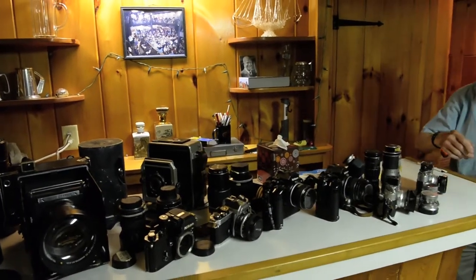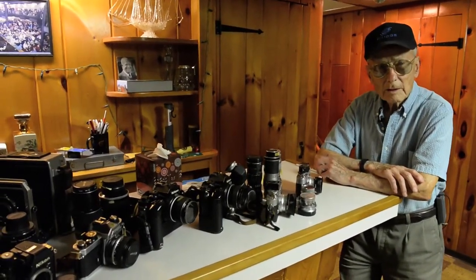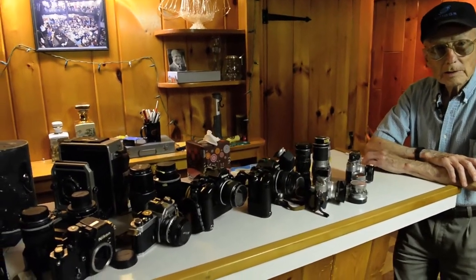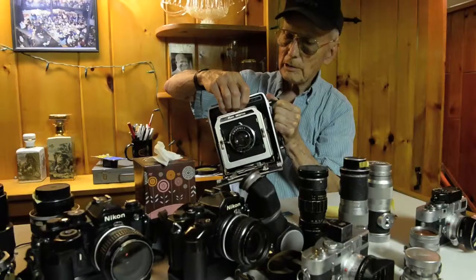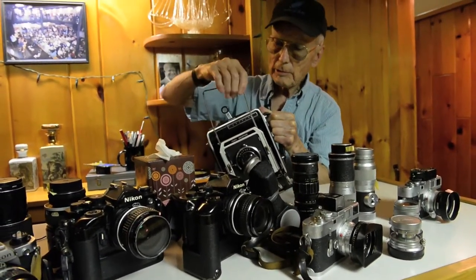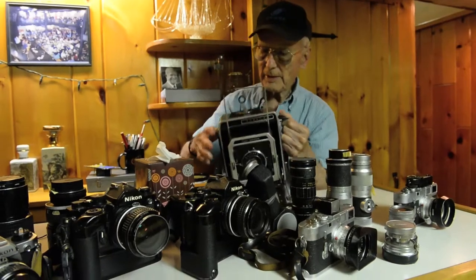These are cameras that I used while I worked at the Gazette and they're all film cameras — there's no modern camera here. Everything that went through these cameras had to be developed and printed, just like the old days. Most news photographers that used speed graphics didn't look through the lens — they looked through the finder to set up their shot like this.